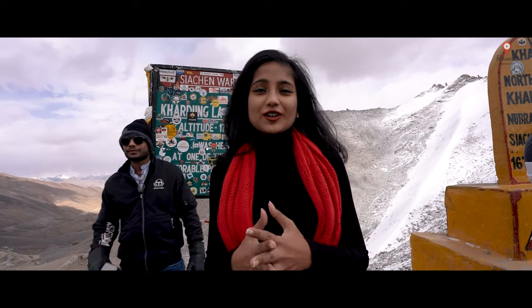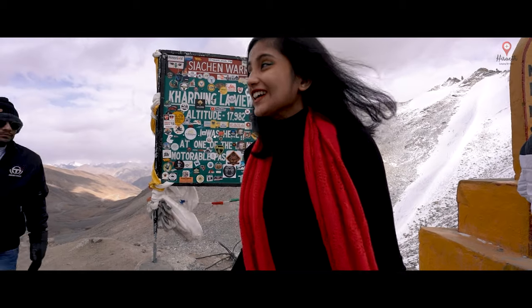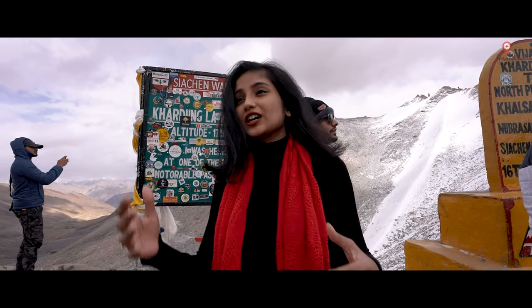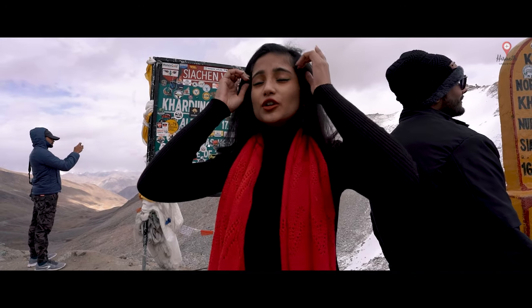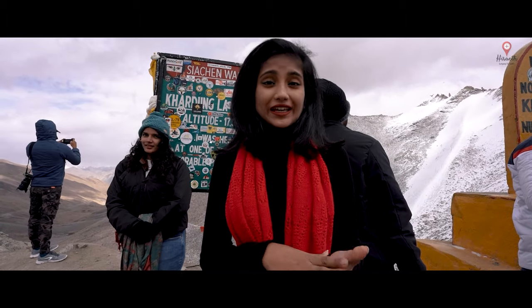We've finally reached Khardung La Pass and right now we're standing at 17,892 feet. The feeling is absolutely crazy. The air keeps getting chillier and oxygen levels just keep on dropping. So if you want oxygen cylinders, inhalers, whatever it is, the best thing to do is get them from Leh.